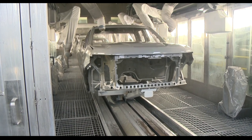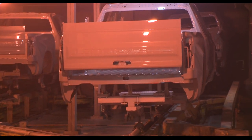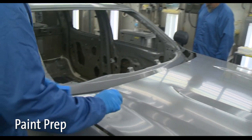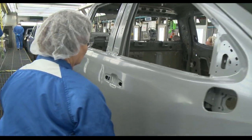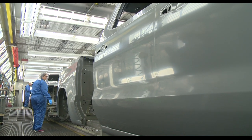Once the primer has been applied, the truck body is sent to a split oven for its second baking. At this stage of the paint process, each truck body is sent to the moist sand prep deck where experienced team members carefully inspect the exterior surfaces for any defects. If any defects are identified, they are removed, and the body is then prepared for the next paint layer.